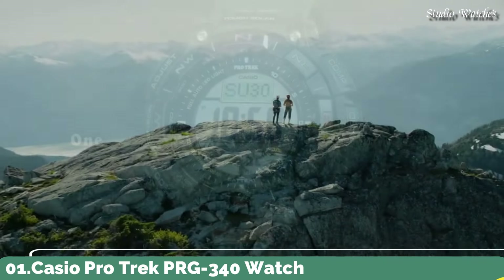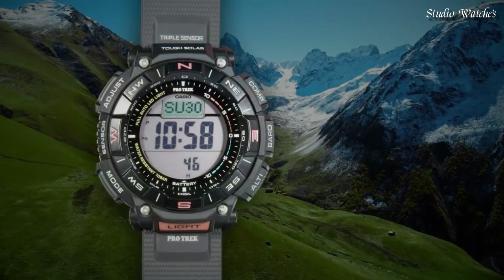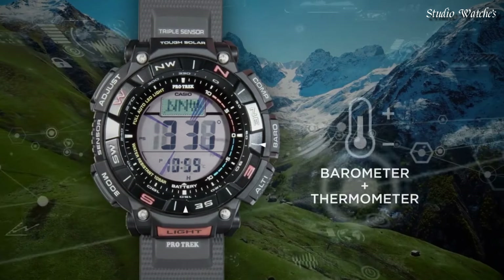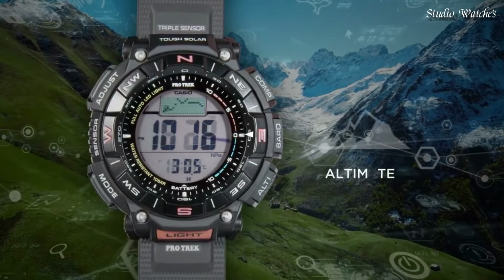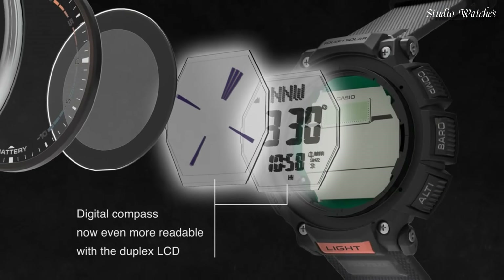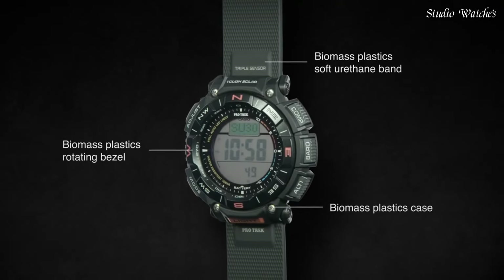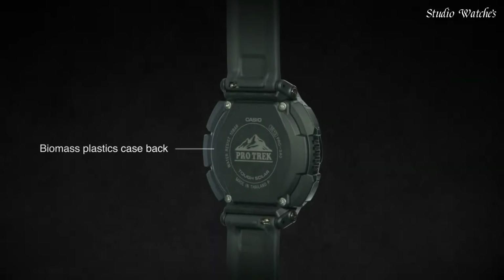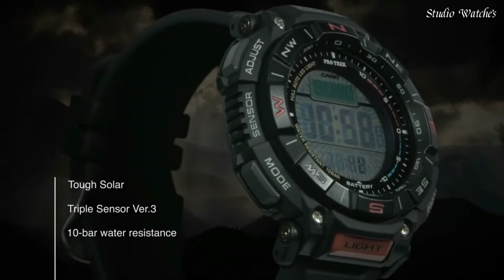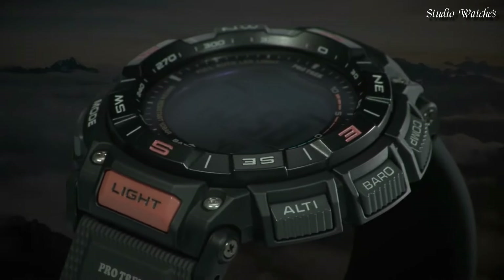Number 1. Casio ProTrek PRG-340 Watch. Japanese solar quartz movement in 3513 caliber. Case dimensions are 51.7mm in diameter and 15.1mm in thickness. Display type: digital. This timepiece has mineral glass, 100m water resistance. Features: cold resistance, altimeter, barometer, compass, thermometer, world time, chronograph, alarm, power reserve indicator, countdown timer, backlight, perpetual calendar, date, day, month.